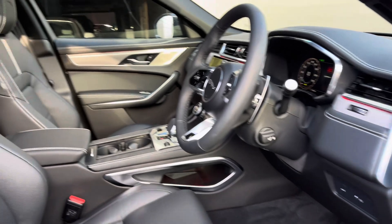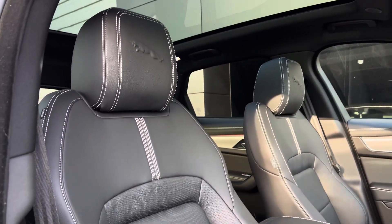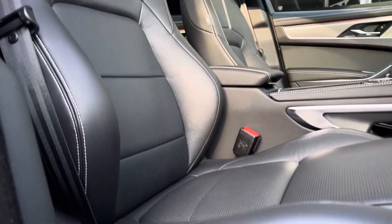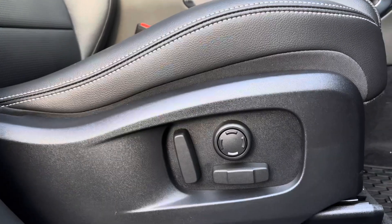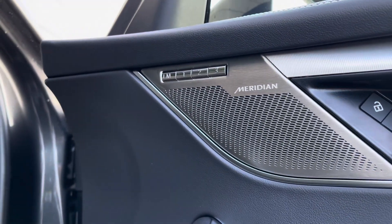Entering the cabin, you are greeted by the full ebony interior with the perforated leather seats with light oyster contrast stitching throughout the cabin. We also have the panoramic sunroof, brightening up the cabin, and adding to the comfort and luxury of every drive are the 12-way heated electric front seats with driver memory.